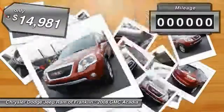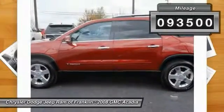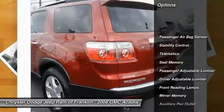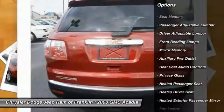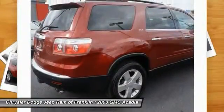Priced below $15,000, this vehicle has less than 95,000 miles. Great options include keyless entry, steering wheel audio controls, power passenger seat, power lift gate, CD changer, navigation system, traction control, remote engine start, and stability control.